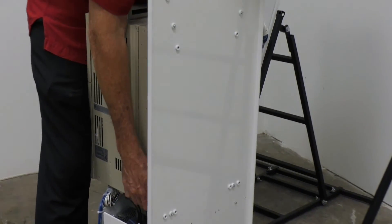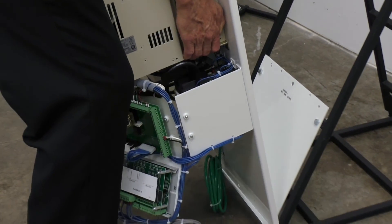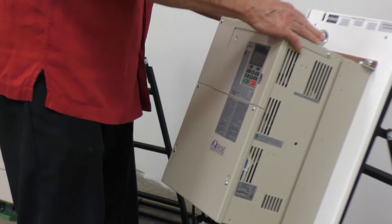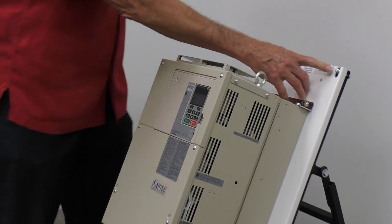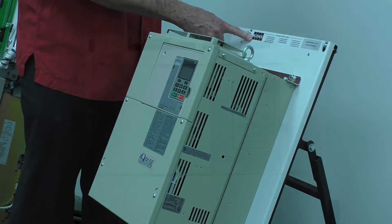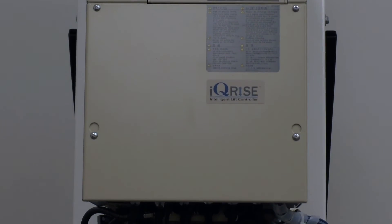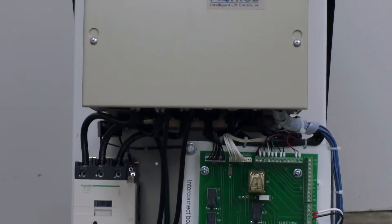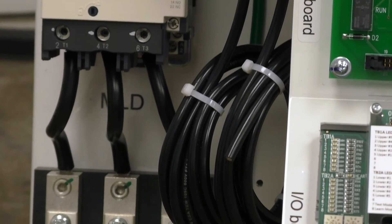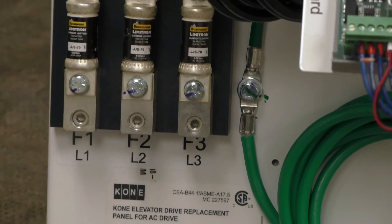The drive panel is then brought in, put into the J-bracket, pushed back, and secured with the same bolts that held the old drive. These are direct replacements for the aging, obsolete drives. The typical installation time for a Kone Spares drive conversion is between 8 to 12 hours. It's easy to set up and easy to troubleshoot with no added proprietary software.